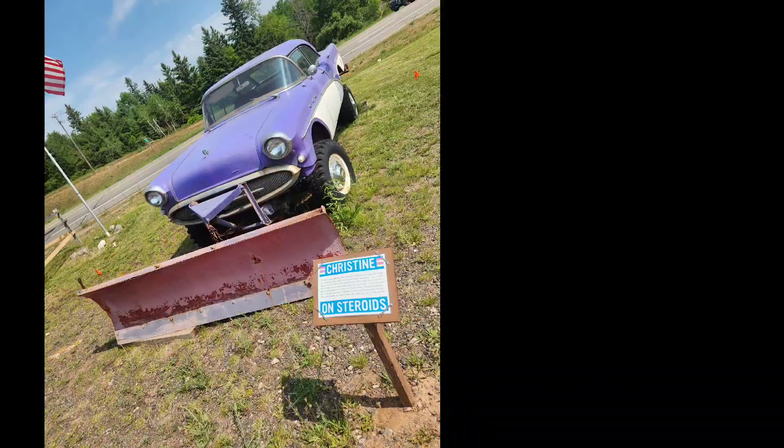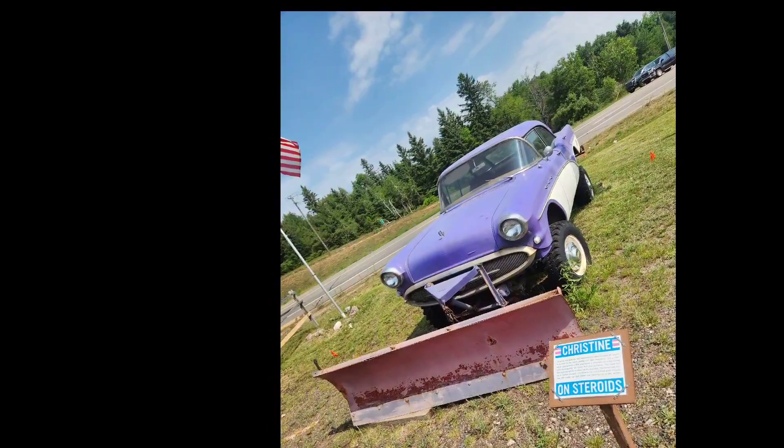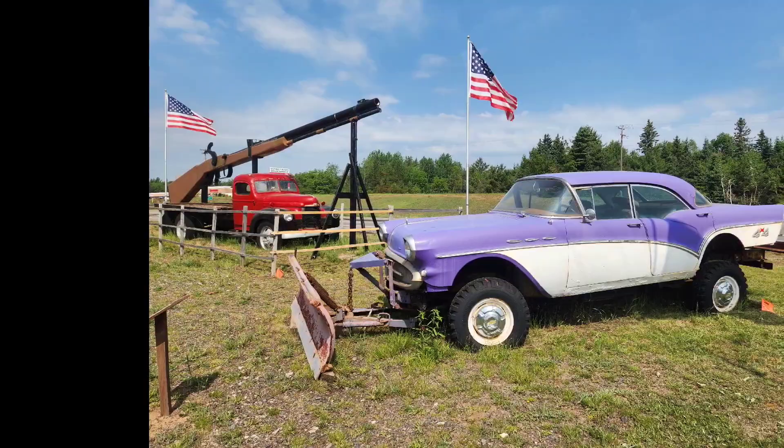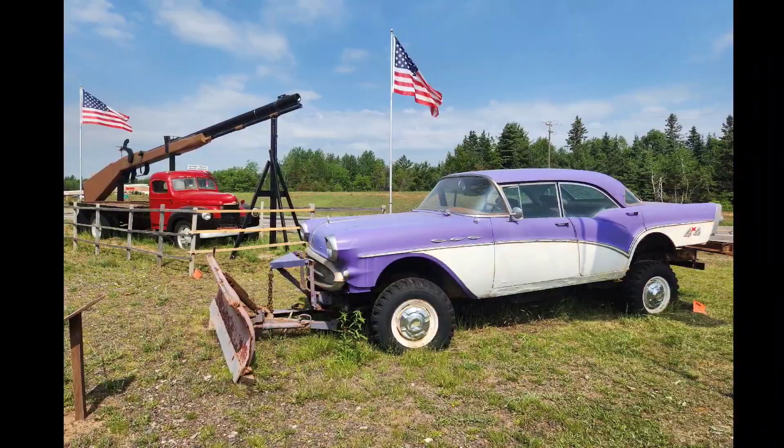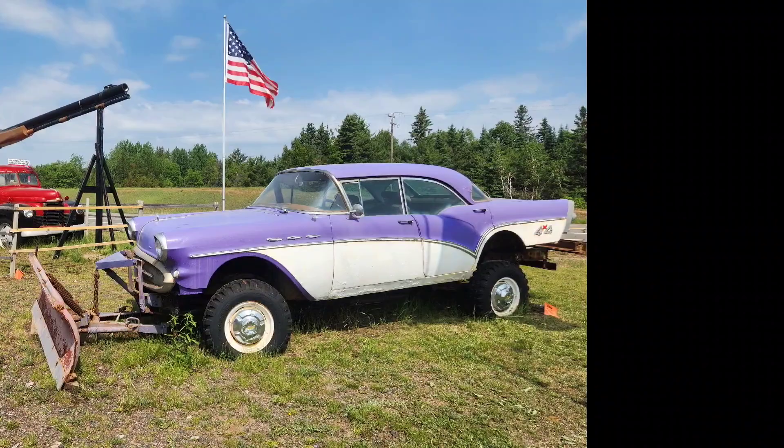The first treasure I want to look at is a car called Christine. It's a 1957 Buick Special which has a 350 engine and it's actually mounted on a shortened 1974 three-quarter ton Chevy 4x4 pickup frame. This car was originally built by Tom Weaver, who used it every winter to plow out his business, the Handshake Hotel. And today it is not just for show — it is actually used to plow the Yuper Tourist Trap every winter.